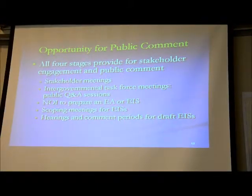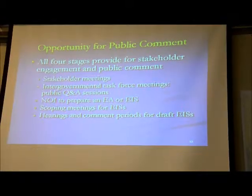We have formal opportunities for comment. When a draft environmental assessment goes out, there will be a public comment opportunity. When we begin to review a construction operation plan, we'll hold public hearings and there will be formal comment periods. We'll have that dialogue through Federal Register notices, and we also intend to continue coming up here for stakeholder meetings and public information meetings, as well as through our intergovernmental task forces.